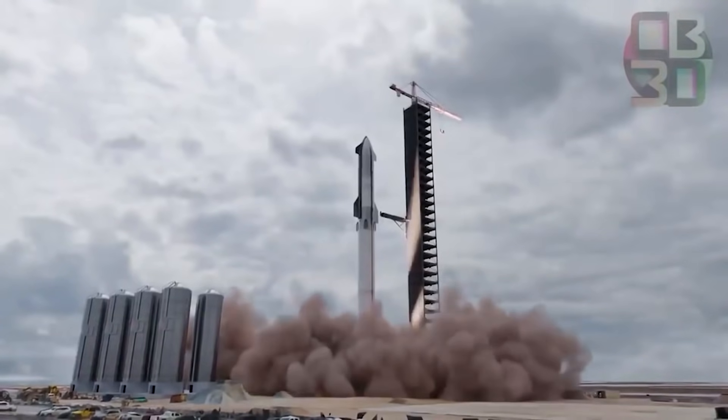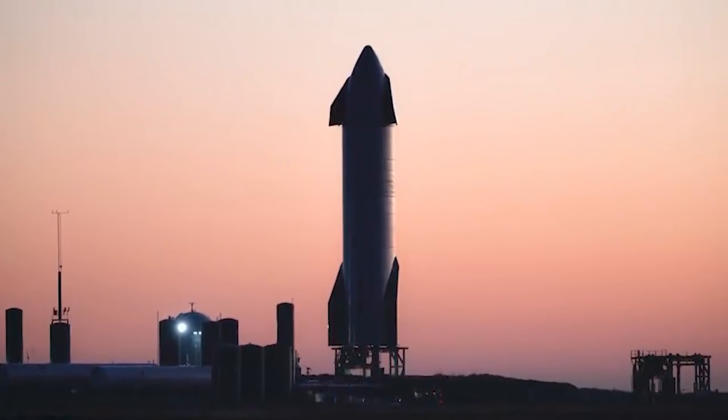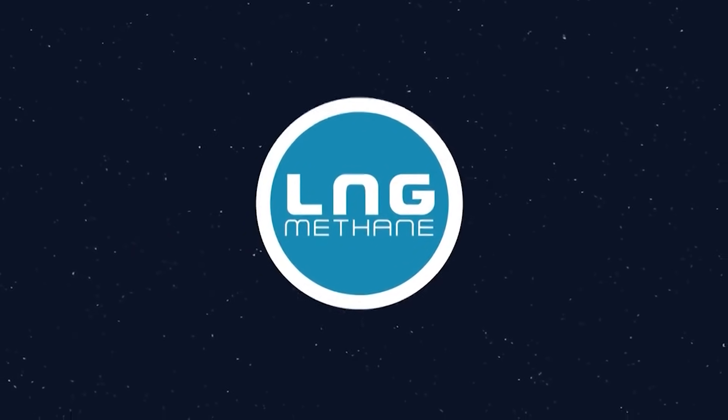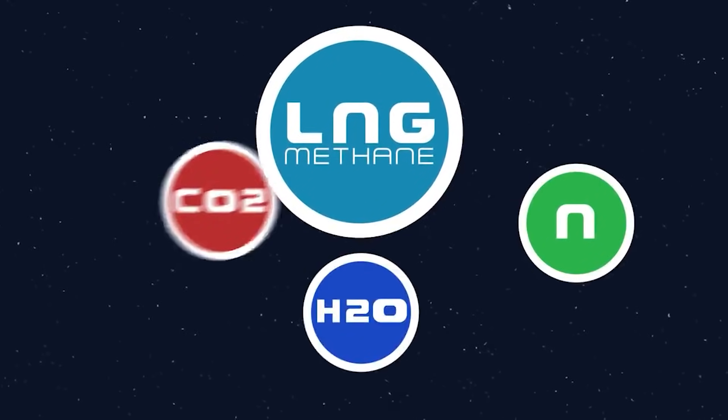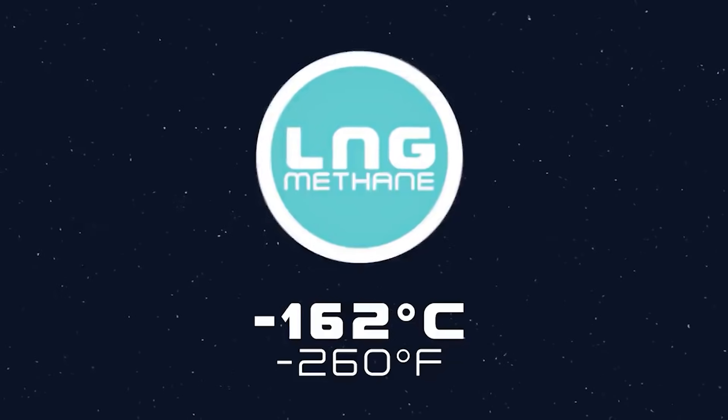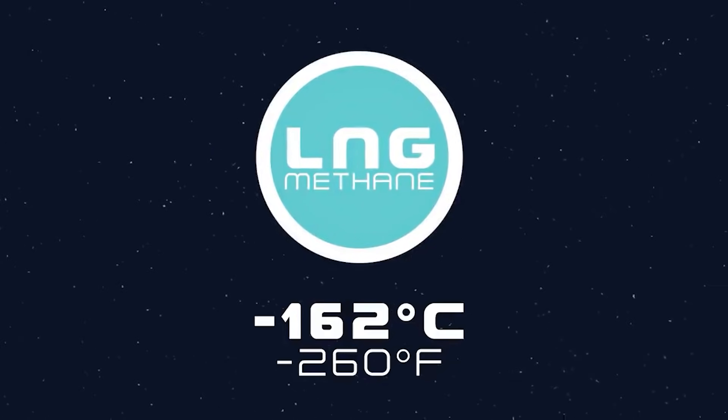One of the major features of Booster 4 is the use of sea-level Raptor engines. Each rocket, when firing, produces an insane 2 MN of thrust. The Raptor engine will burn a mixture of methane and oxygen that is cooled to a cryogenic level. The very low temperature means the Super Heavy tank will be able to contain more fuel at that temperature.